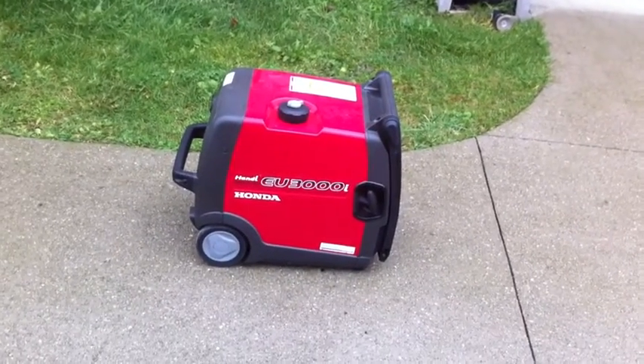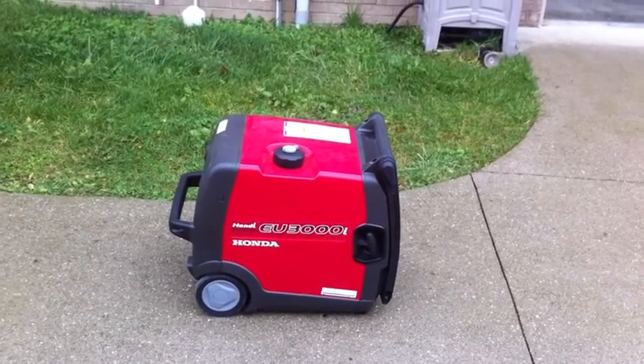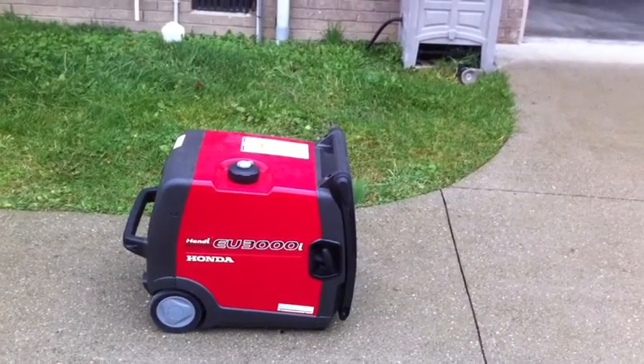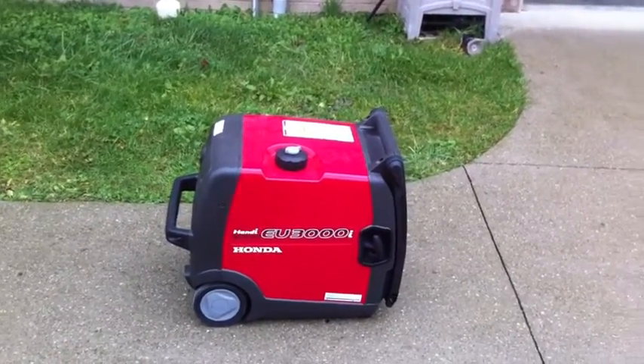Something to keep in mind though: using those will void your warranty. I thought about that and called Honda — adding an extended fuel cell will actually void the Honda warranty. This one has about two years left; I bought it last year.